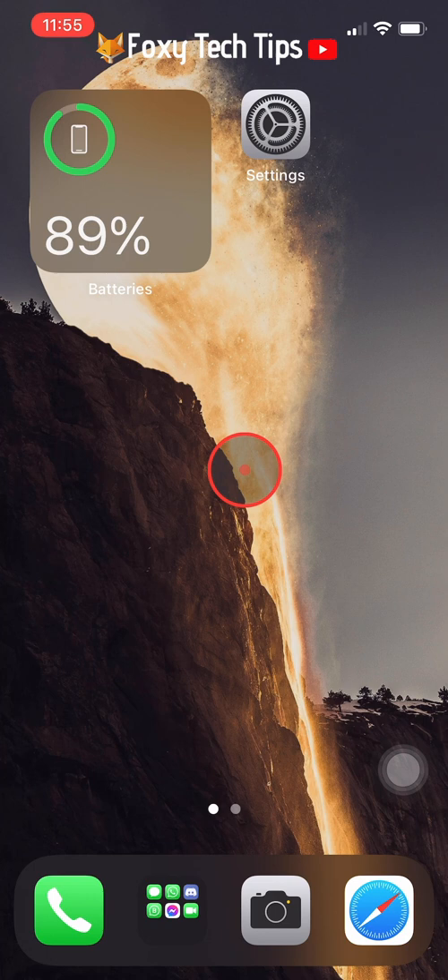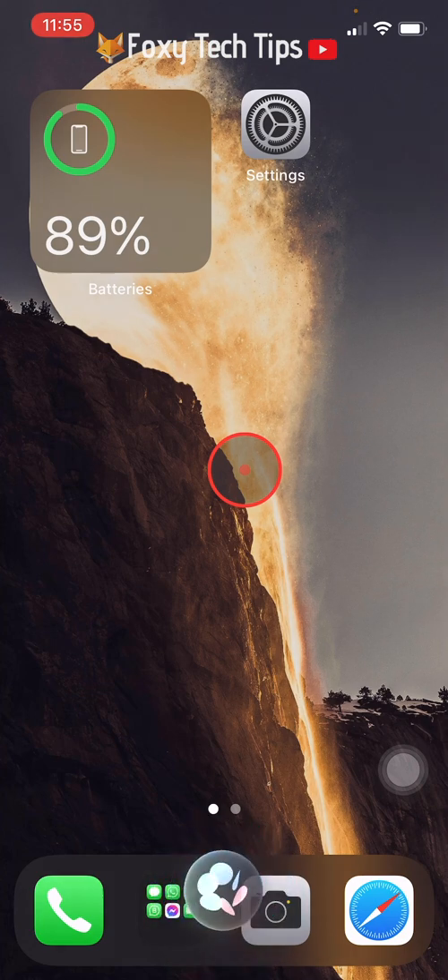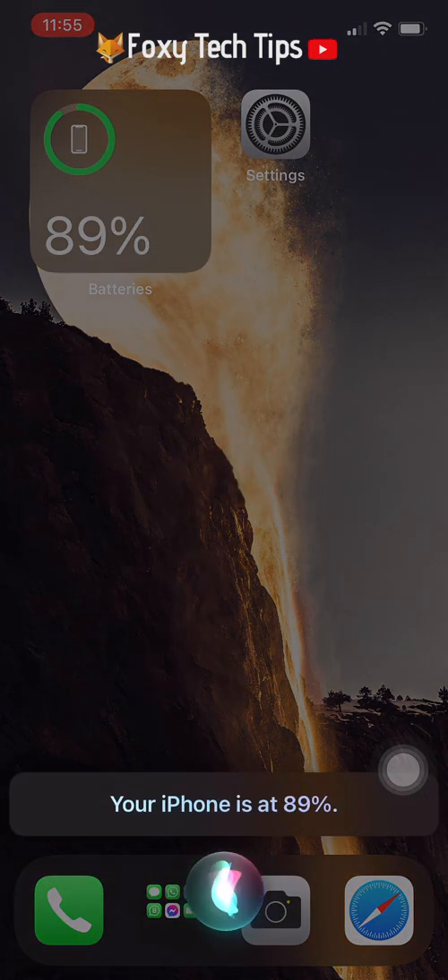The final way to see your battery percentage is by asking Siri. Press down the lock button to activate Siri and ask her what your remaining battery percentage is, and she will let you know.